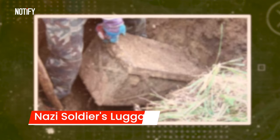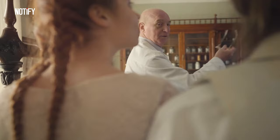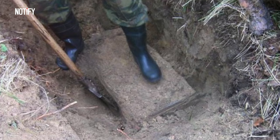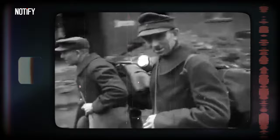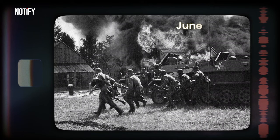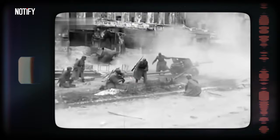So, about that viral metal suitcase? It was first found in Nevsky-Payatachok, Russia. Russian historians teamed up with local experts and confirmed that it belonged to a German soldier from World War II. Inside this suitcase? Uniforms, two boxes of cigars, some booze, a hat, shoes and a badge. It's believed that the soldier was about to be deployed to the Eastern Front during the Nazi invasion of Russia, which kicked off on June 22, 1941.